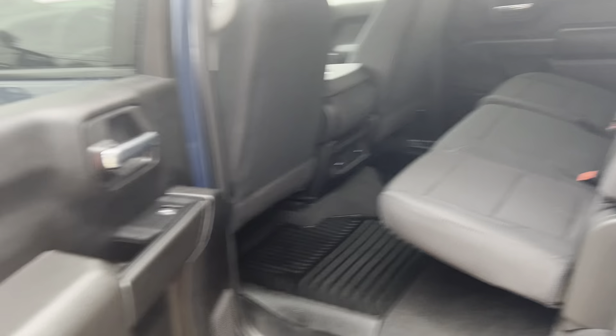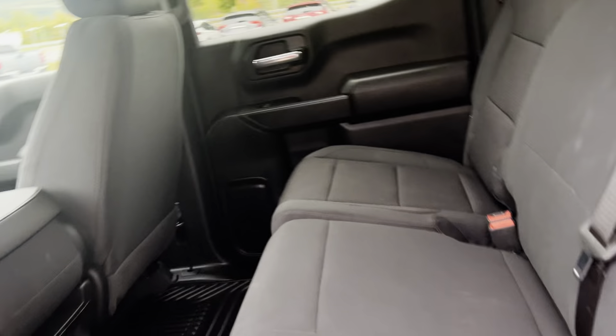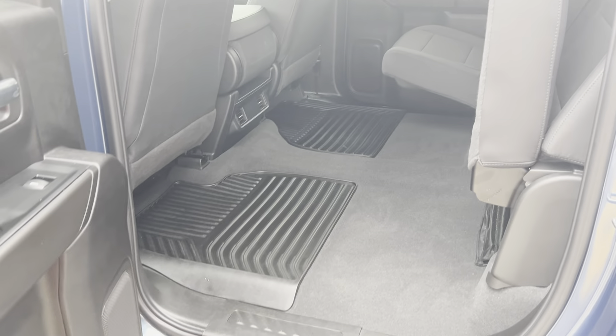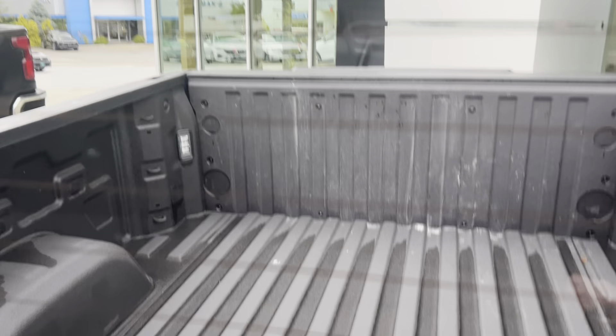There's a ton of room in these crew cabs — it's unbelievable how much space. Generous use of space even just in the cup holders and things like that. The size is really awesome, and there's a flat, flat floor with barely a hump at all in the middle. The architecture is really nice — you can lay down flat, have your dog lay down flat.